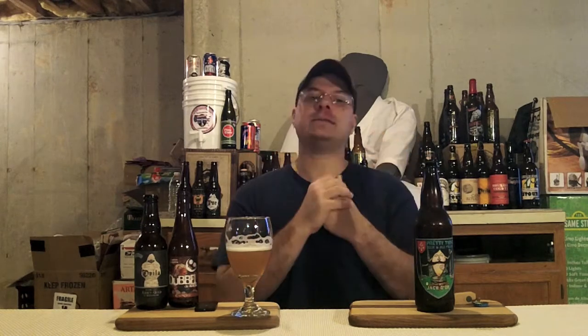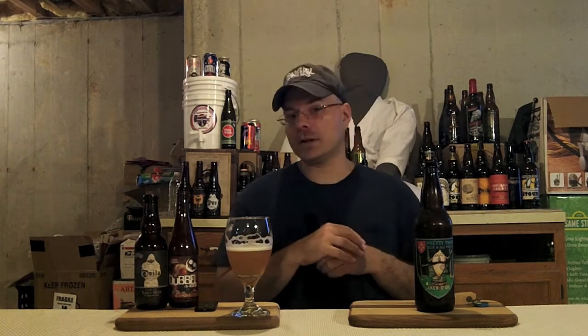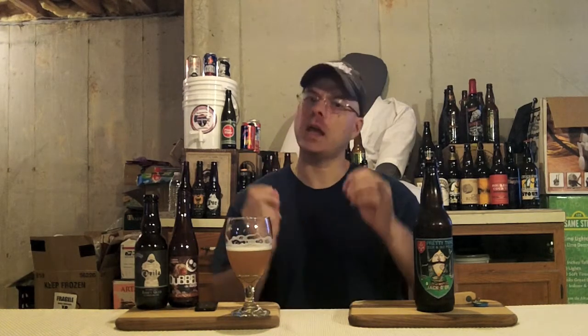RateBeer has given this a 96, and I can see why. Beer Advocate has given it a 91 — I think it's better than a 91, but I don't know if it's a 96 level. I'm going to give it an A, a 94. It's a really well put together beer — I would definitely buy this again. It's made with quality ingredients and you can tell when you drink it. No corners were cut, and it's true to the style but with a twist, since there's no added sugar and spice like you sometimes find.